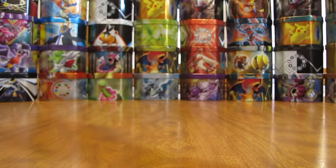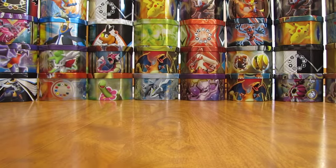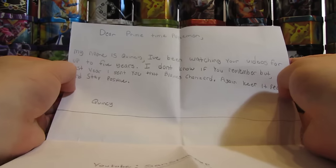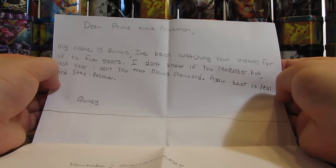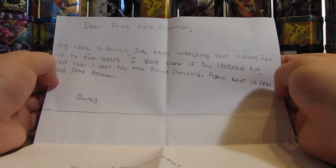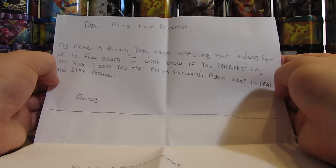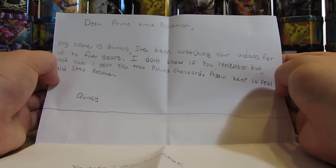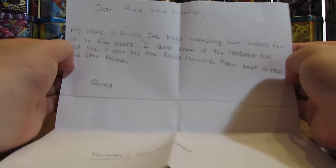I'll read the letter first and then show everything that's on the inside. Like I do in a lot of my videos, just make sure that the letter doesn't have any personal addresses or personal information. It says: Dear Primetime Pokemon, my name is Quincy. I've been watching your videos for up to five years. Well, thanks for being a long-time viewer. I don't know if you remember, but last year I sent you that Blaine's Charizard. Keep it real and stay positive. I do remember that.